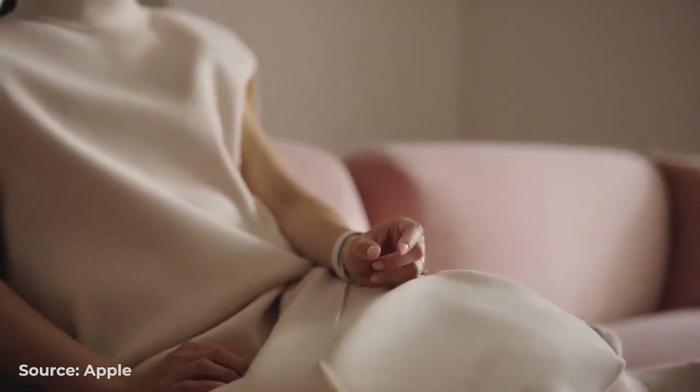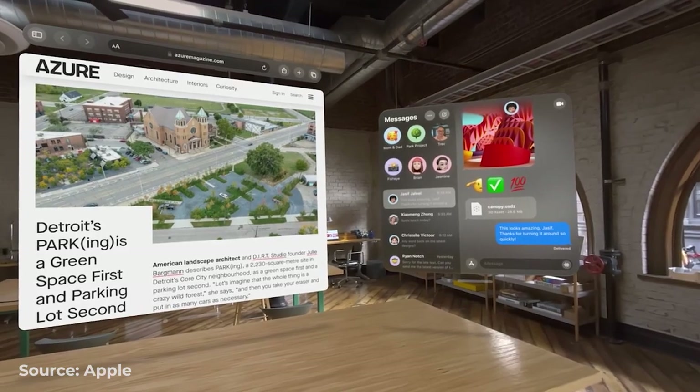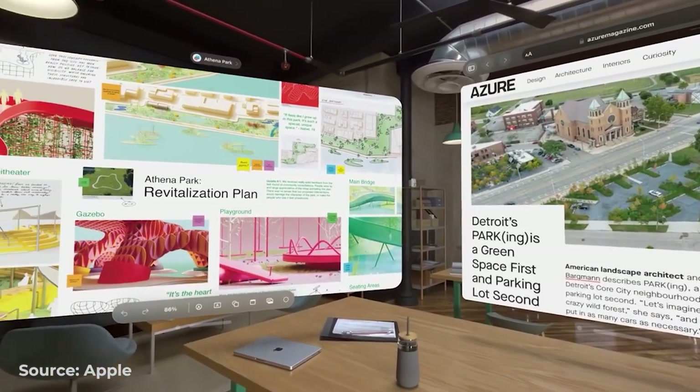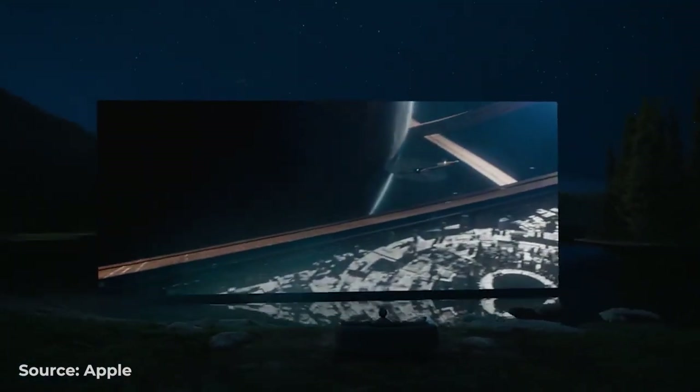The Apple Vision Pro's user interface is controlled by your eyes, hands, and voice, and its display has a Minority Report feel to it, where the user can move things around and merge high-resolution visual content with the room. It also has different functionalities designed specifically to generate a deep feeling of immersion.